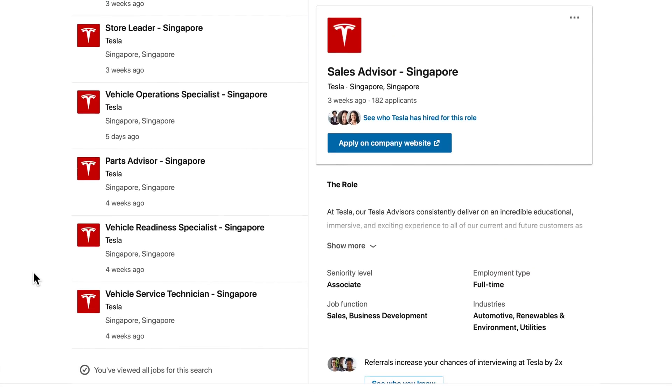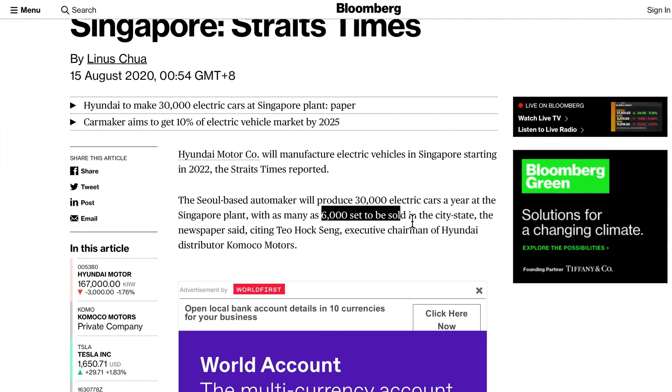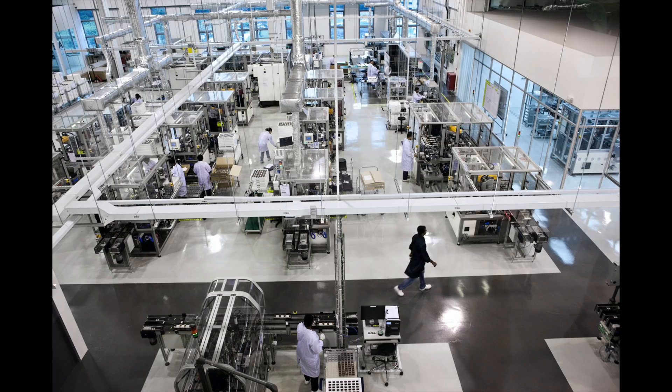With regards to Tesla on the hiring spree — here in Singapore, Hyundai Motor is set to take electric car production into Singapore. Production will be roughly about 30,000 cars a year, with 6,000 to be sold locally, and the factory will be up and running by 2022. I really do hope Tesla comes to Singapore and sets up a factory, rather than just a headquarters. It's better for Tesla to set up a factory here for tax reasons and quality control. There's a big reason why many big companies set up headquarters here in Southeast Asia — we have companies like Rolls-Royce, Dyson, and many other big brands that need high quality production. Also being one of the biggest shipping ports by volume in the world, the supply chain becomes really easy.